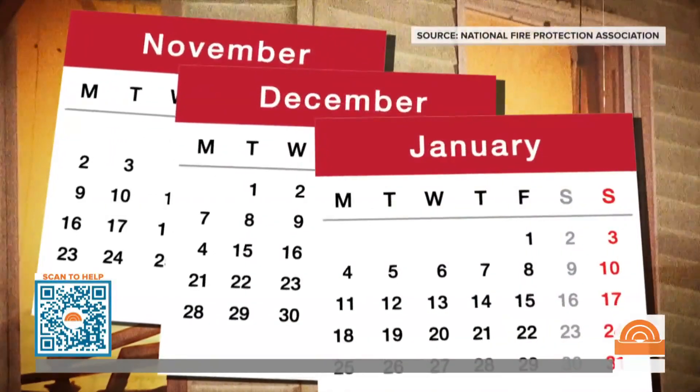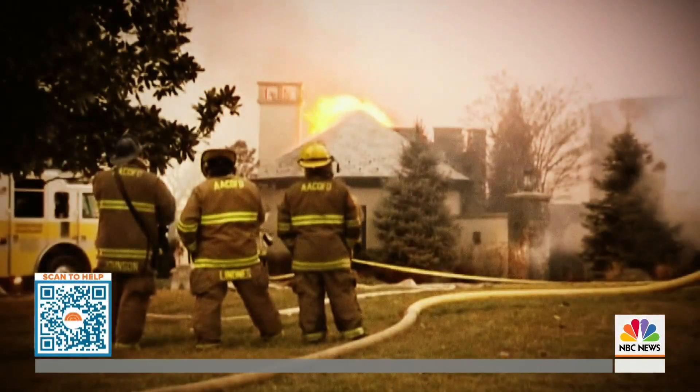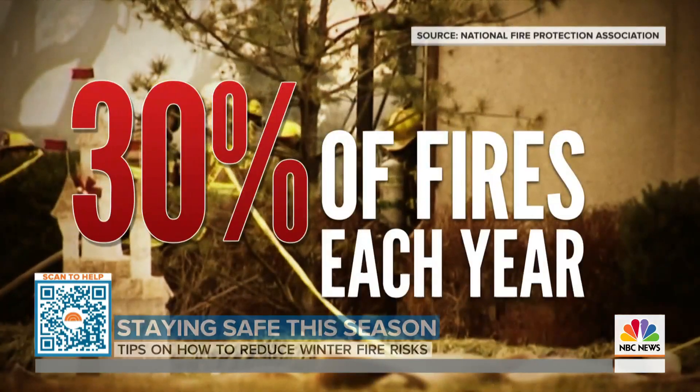November, December, and January are the most common months for house fires. Those three months alone make up nearly 30% of fires each year.